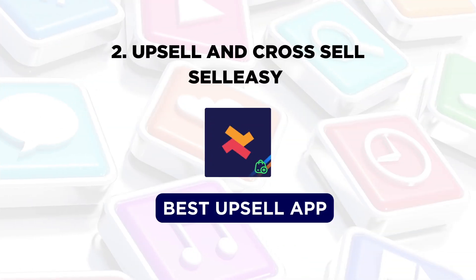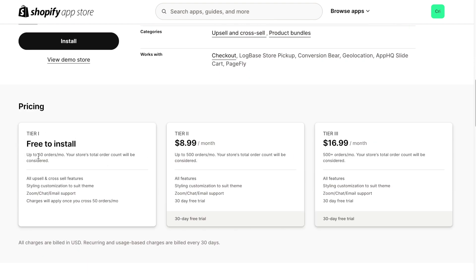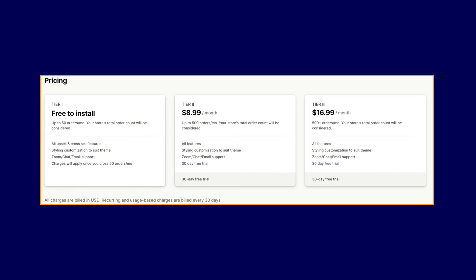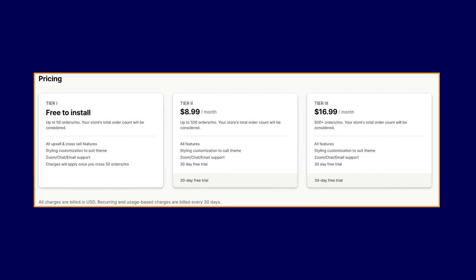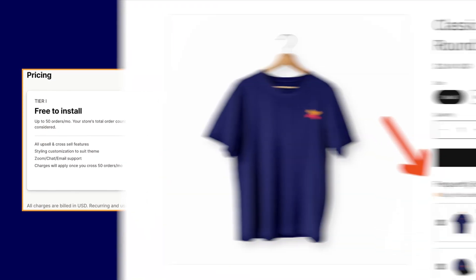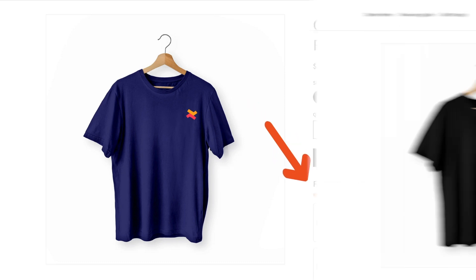Next on the list, we have the Selly C app, the best upsell app for Shopify. With a 4.9 rating and close to 2,000 reviews, this app is free for up to 50 orders per month. Their paid plans are available at $8.99 per month and $16.99 per month. With Selly C, you can bundle frequently bought items, increasing the average order value.